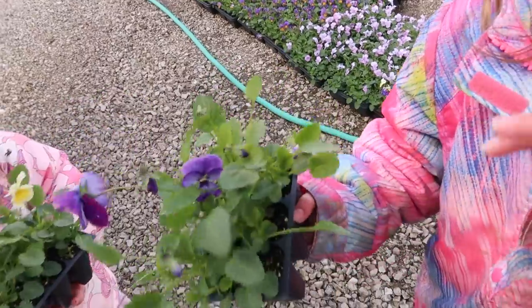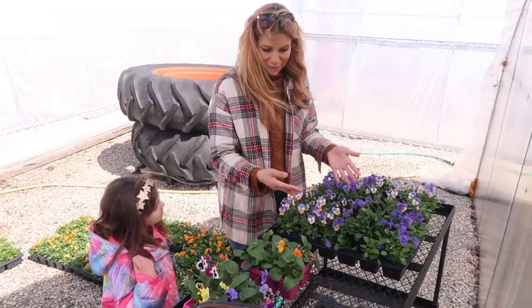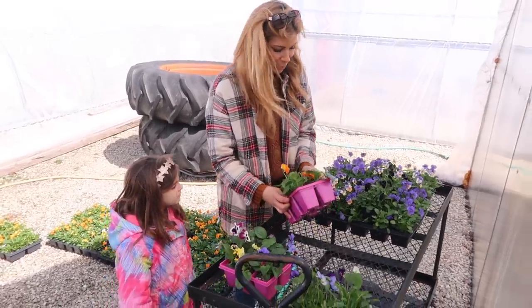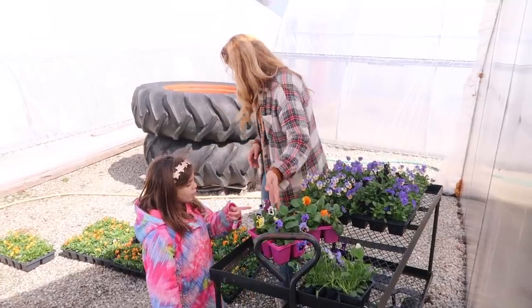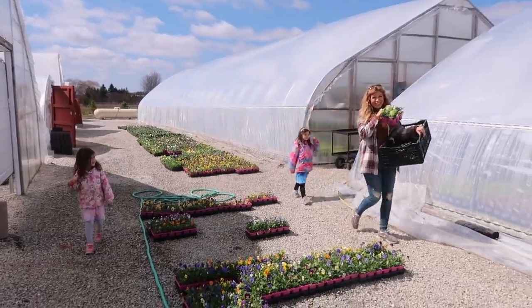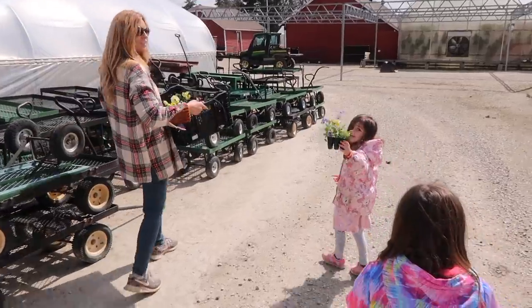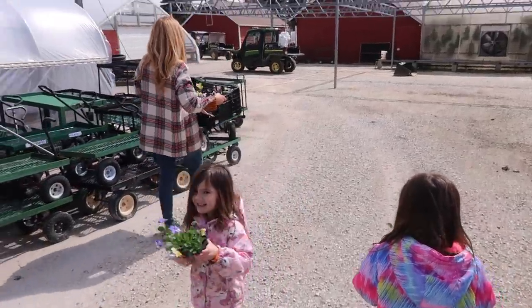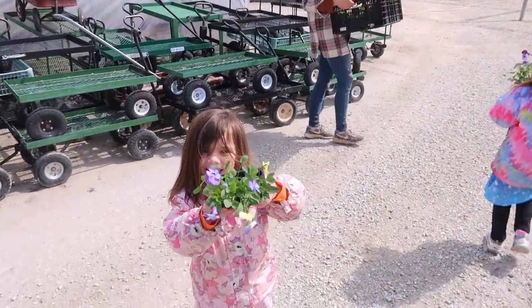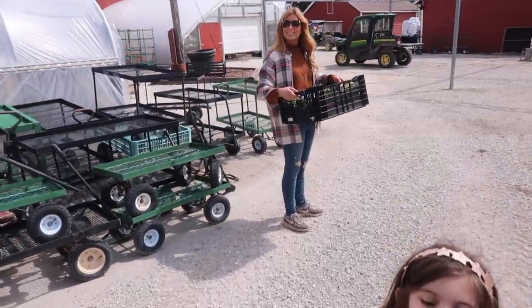We tend to go with more of the darker blue colors and black, but I do like the pops of orange in there too. Blue and orange always look great together. One girl shows off her pick — and there's the disco flower too!